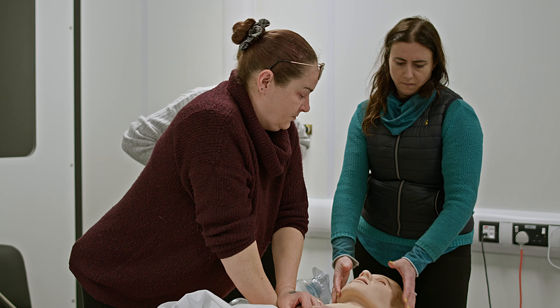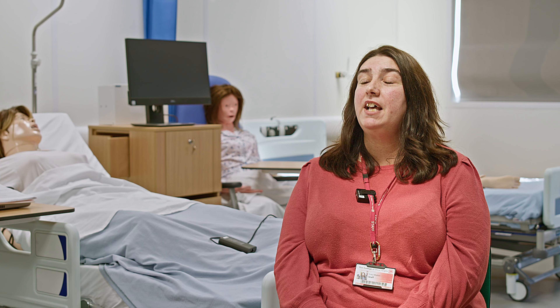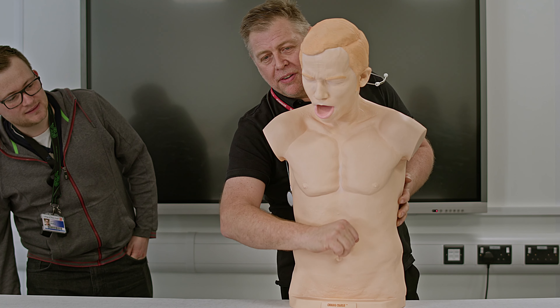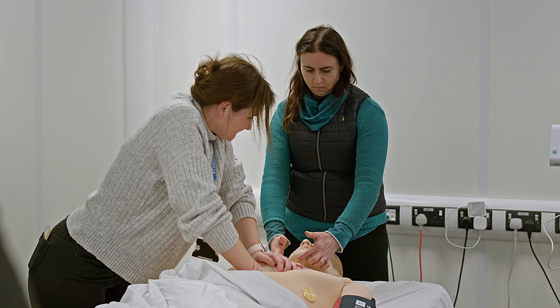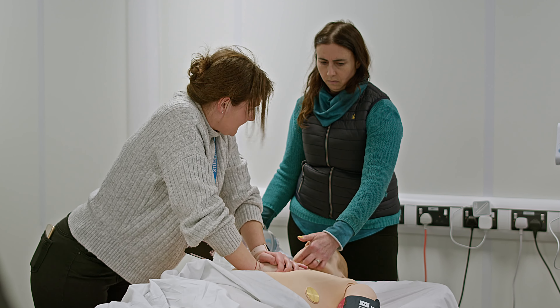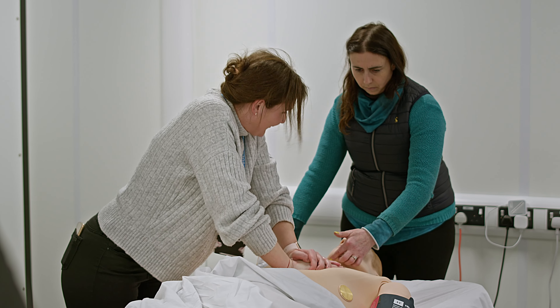The students can progress onto a variety of healthcare degrees such as adult nursing, midwifery, occupational therapy, operating department practitioners, and many more. The careers would be a stepping stone from the degree — they could go on to practice within a midwifery career, as a mental health nurse, as a paediatric nurse, and many, many more.